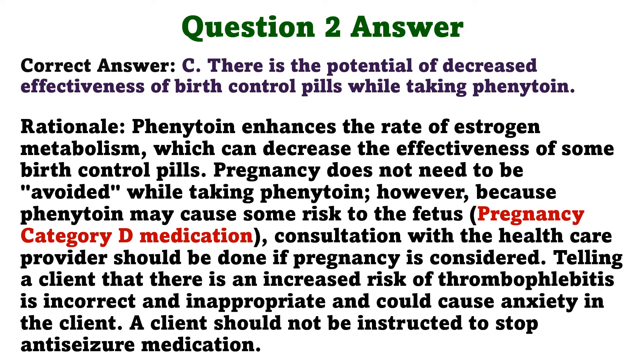The correct answer is C: there is the potential of decreased effectiveness of birth control pills while taking phenytoin. Phenytoin enhances the rate of estrogen metabolism, which can decrease the effectiveness of some birth control pills. Pregnancy does not need to be avoided while taking phenytoin; however, because phenytoin may cause some risk to the fetus, consultation with the healthcare provider should be done if pregnancy is considered. Telling a client there is an increased risk of thrombophlebitis is incorrect and inappropriate, and a client should not be instructed to stop anti-seizure medication.